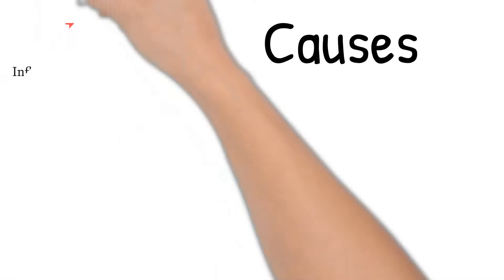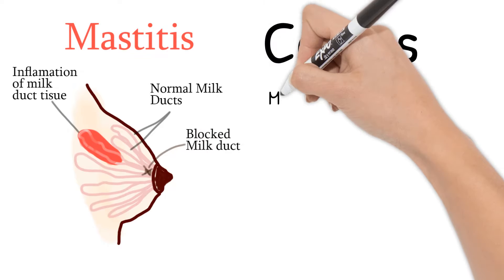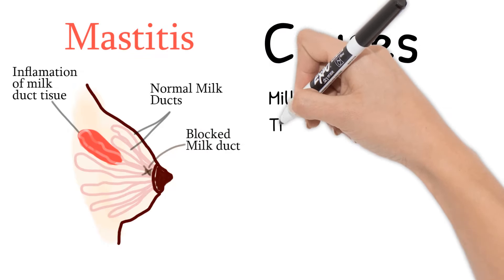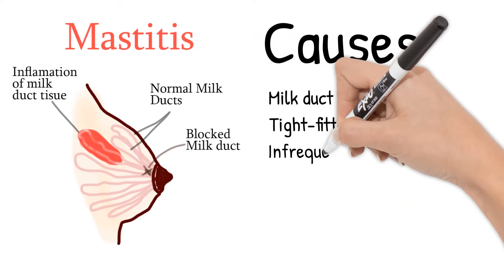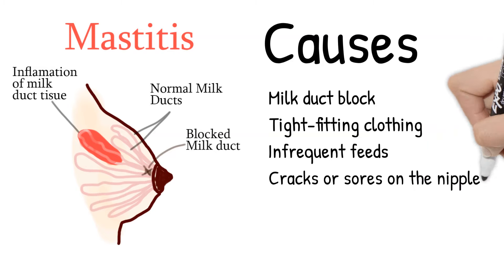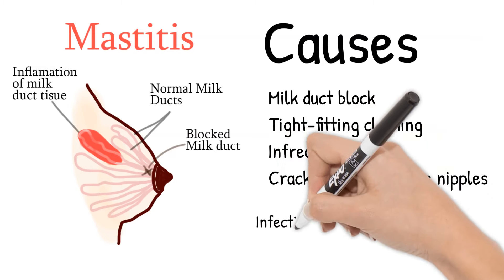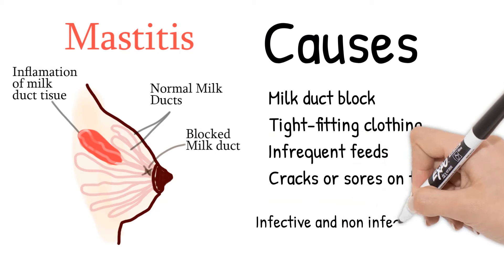Mastitis typically develops when the milk is not properly removed from the breast, causing a milk duct blockage. Tight-fitting clothing or an over-restrictive bra are also risk factors. Mastitis may also develop when the baby has infrequent feeds or has problems suckling milk from the breast. Cracks or sores on the nipples increase the likelihood of infection.